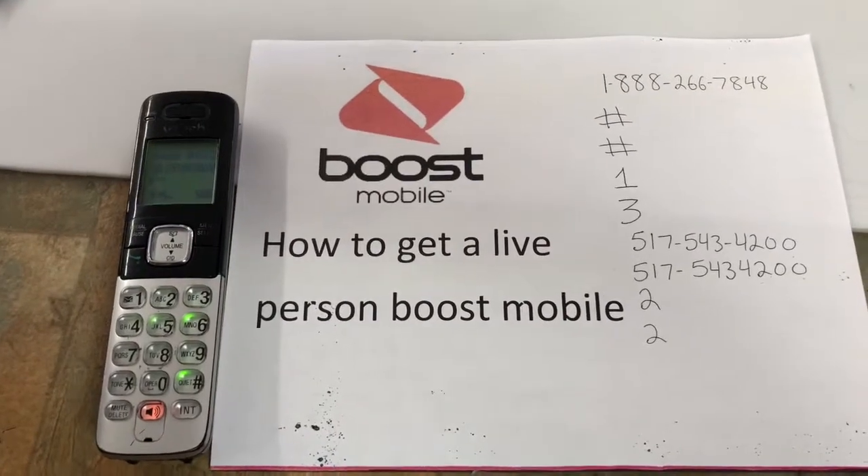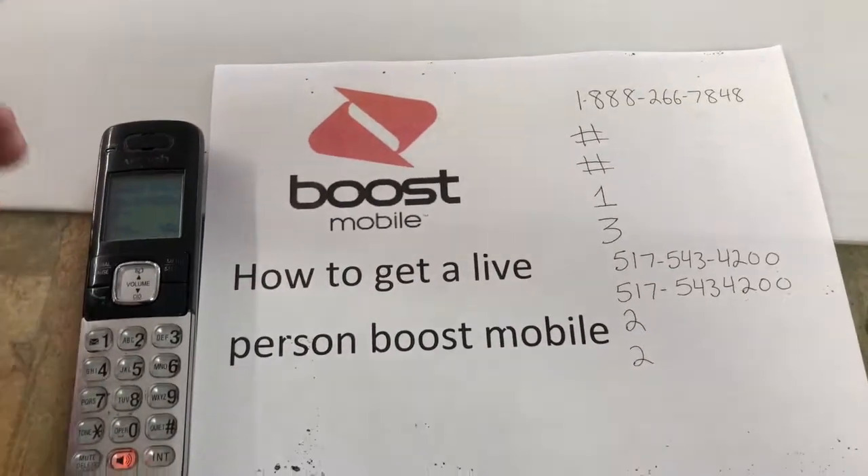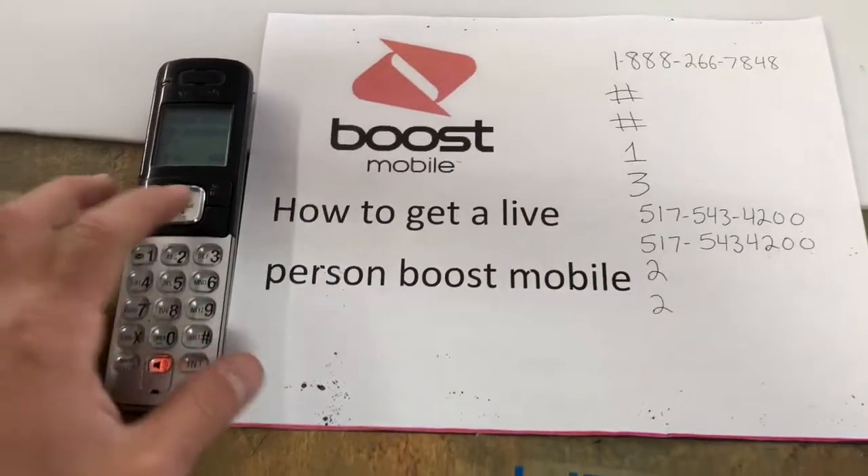Thanks for watching, hope this video helps you get a live person at Boost Mobile. Make sure you let the operator finish speaking before you push the buttons, or else it won't work. Thanks for watching — give me a thumbs up!